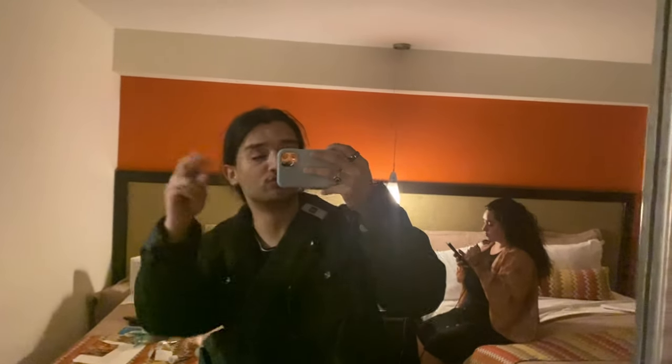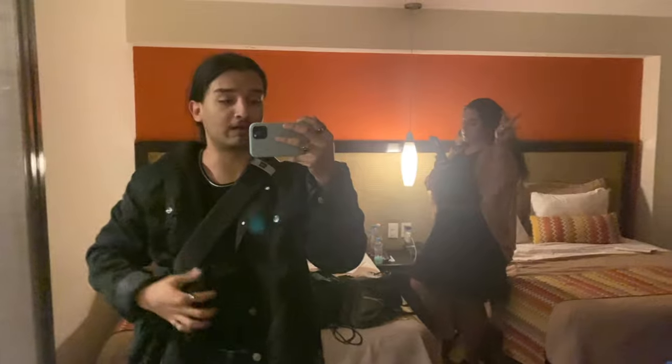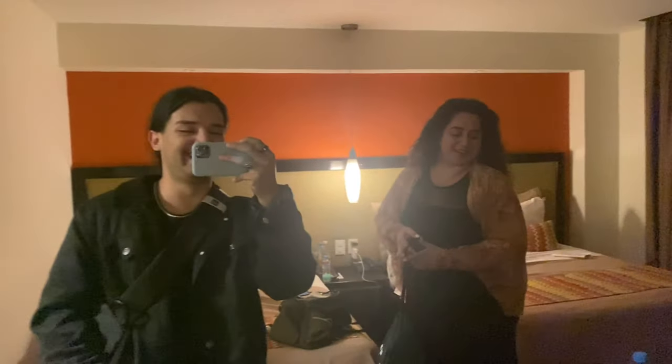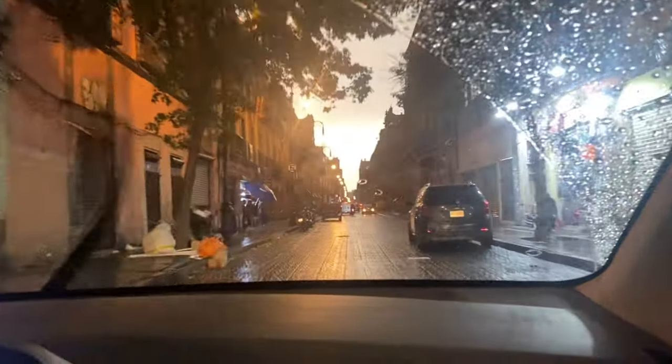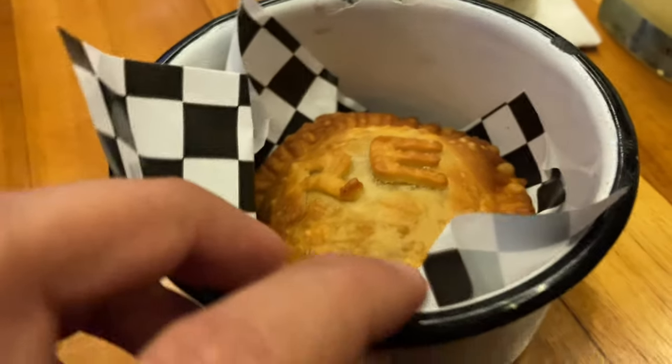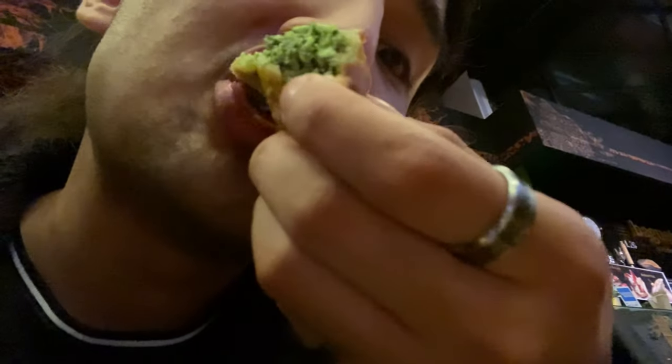My phone's going to die so I'll charge it at the hotel. We're heading to a place called Mercado Roma to meet up with everybody else. We're on Mexican time right now! Look how dark it is outside. There are so many restaurants inside — it's like an indoor market. The food was so good, though I couldn't record much because of the loud music. Our Uber is here, let's go!